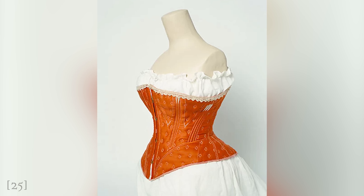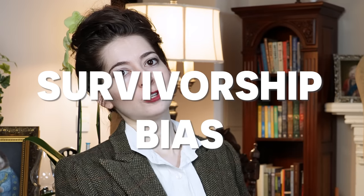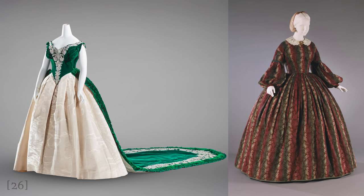So why do we have the idea that all Victorians were just very tiny? One reason is the genuinely very tiny garments that survive to us today. The explanation is survivorship bias: these dresses still exist in almost pristine, museum-quality condition precisely because not many people could fit into them, so they couldn't receive as much wear and didn't degrade. A lot of these very small garments were worn by very young women before they finished growing, so they didn't have much time to be worn and therefore often survive in the best condition.